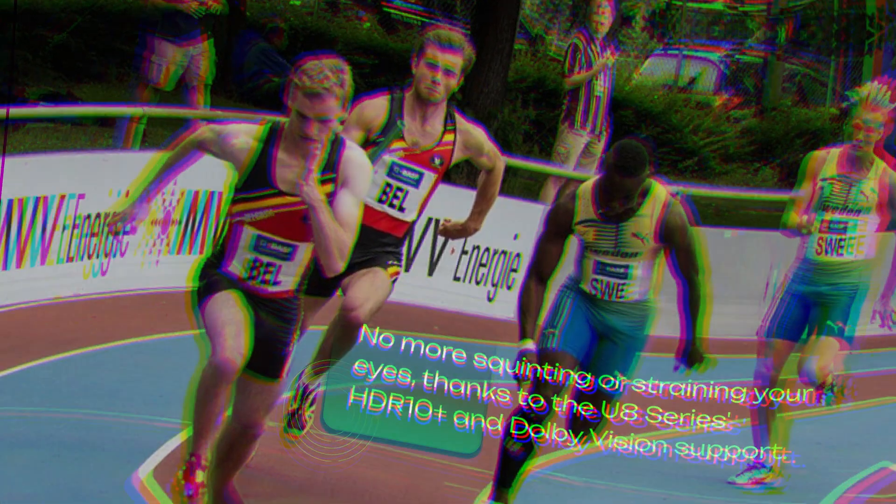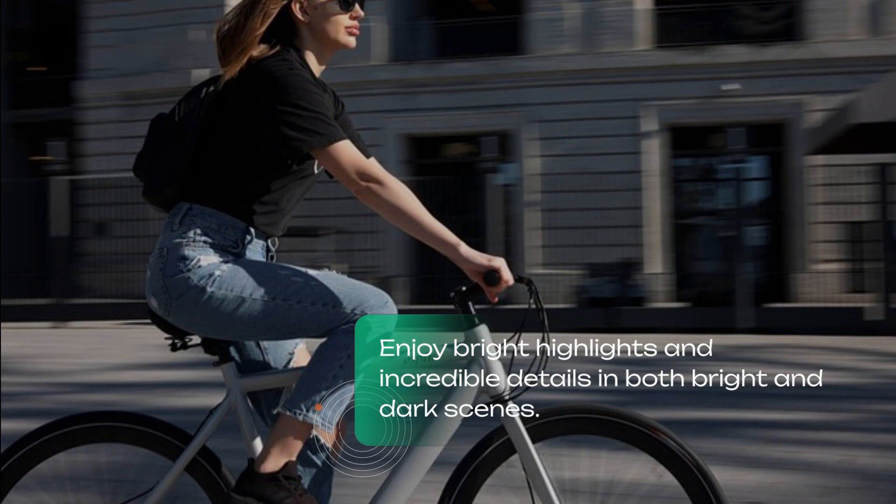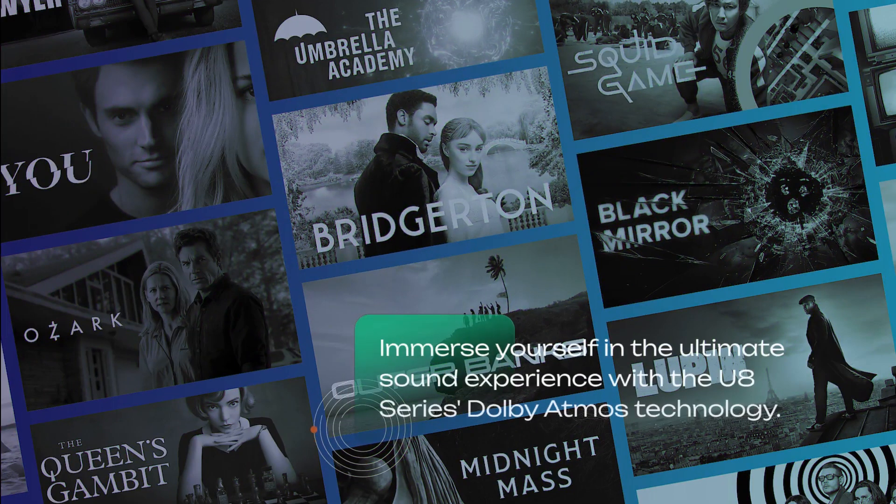No more squinting or straining your eyes thanks to the U8 Series' HDR 10 Plus and Dolby Vision support. Enjoy bright highlights and incredible details in both bright and dark scenes.